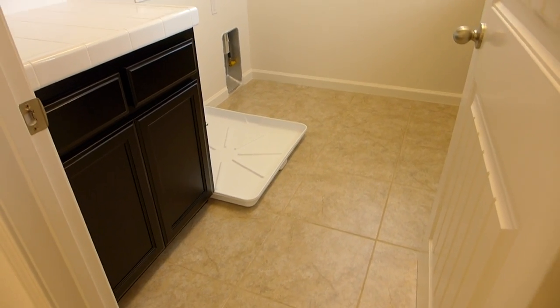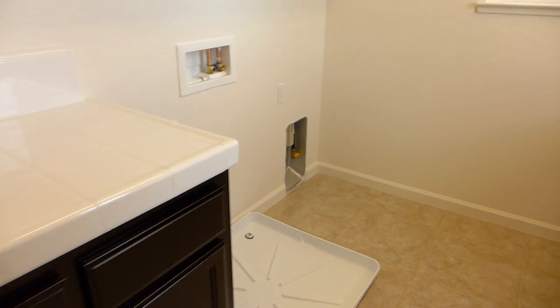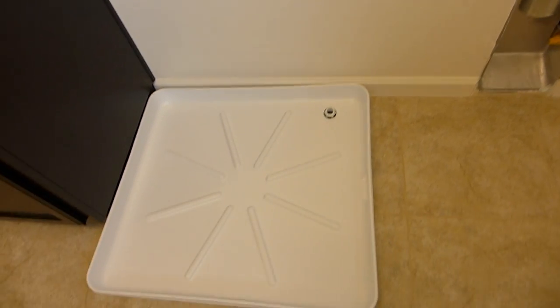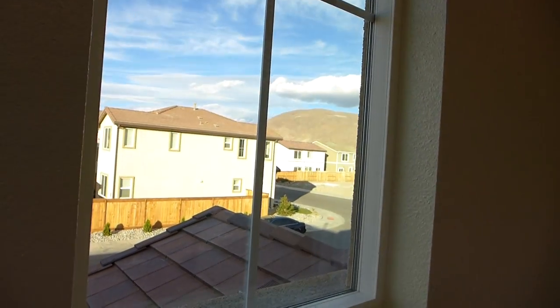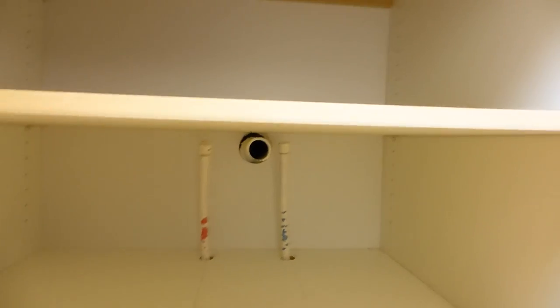Here's your laundry room — the espresso cabinets, tile countertops. That's a drain pan in case the washing machine overflows; that drains to outside. This is a gas line for the dryer. And below this cabinet, they actually have it plumbed in case somebody wants to put a sink in here in the future.